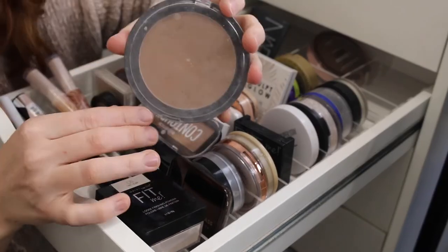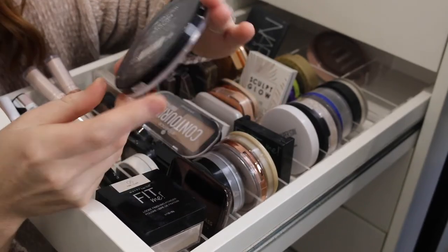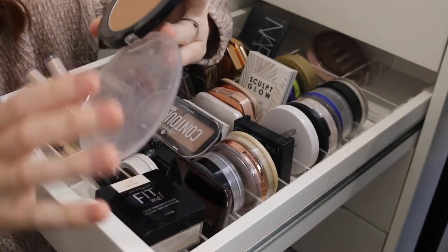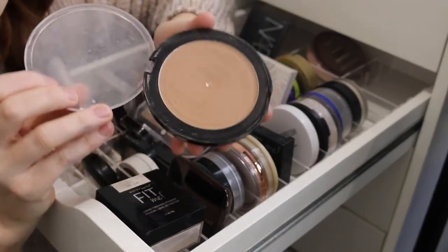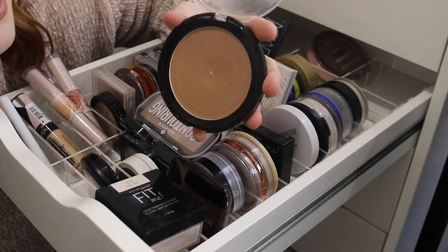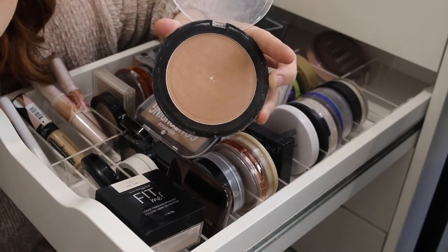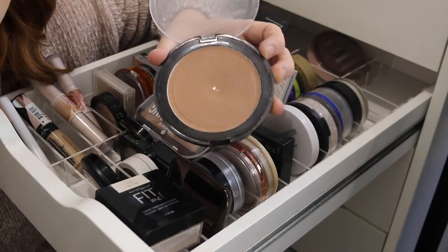Next I have the Makeup Revolution Ultra Bronze bronzer. As you can tell, this is quite old and well loved. I actually started using this more as an eyeshadow for every day. It is a nice bronzer — matte finish, not too orange, though as you can see it is a lot warmer than the L'Oreal one.